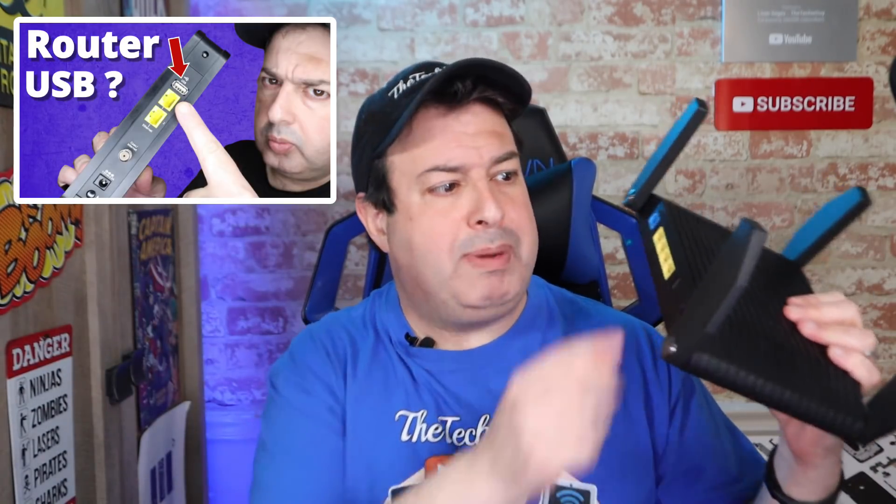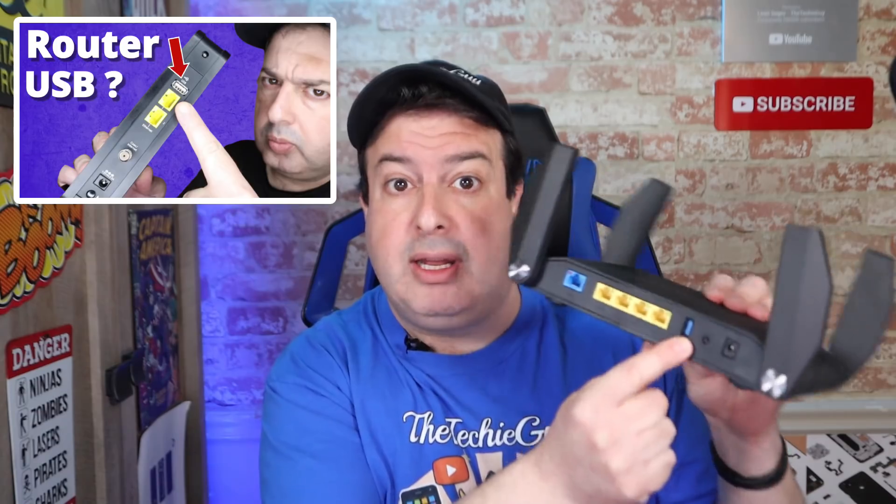With that out of the way, can we just take a second and appreciate how epic this router looks? It's got USB-C3, and as you know from a previous video — there's a link in the description below — you can do a whole bunch of things with your USB-C3. It's also got a bunch of network ports and of course a WAN port to connect this to your modem. This is a quad-core processor, which basically means it can handle multiple instructions from multiple devices all at the same time, which means better speeds on your network.